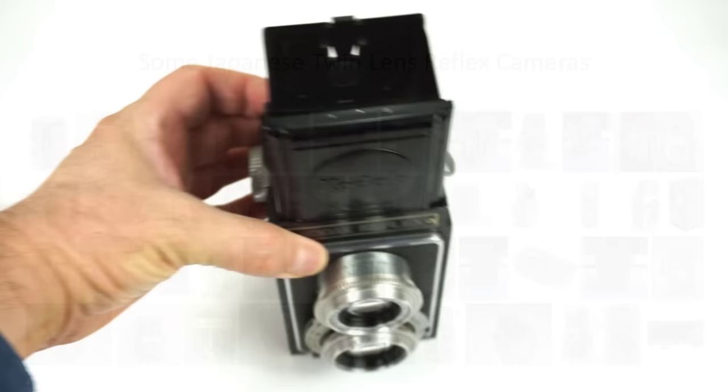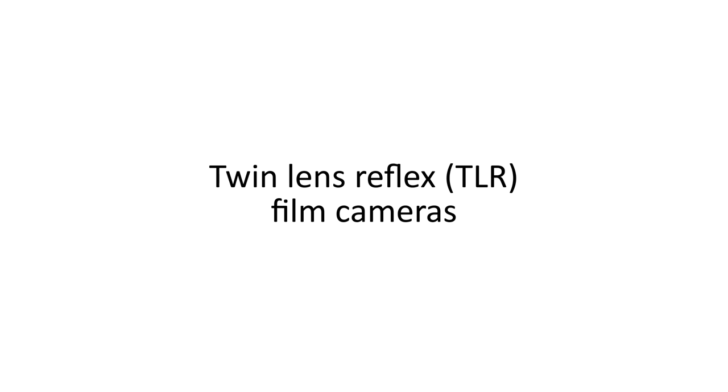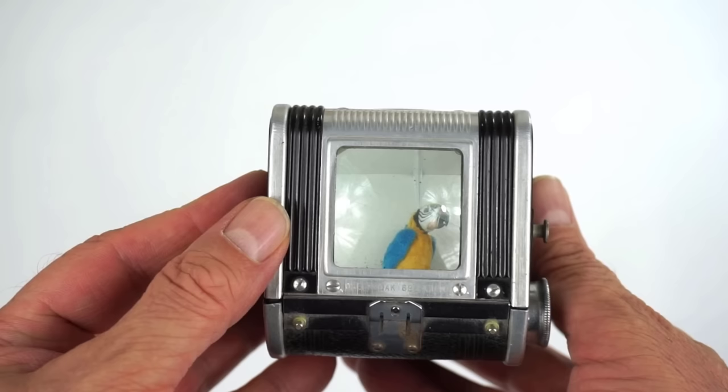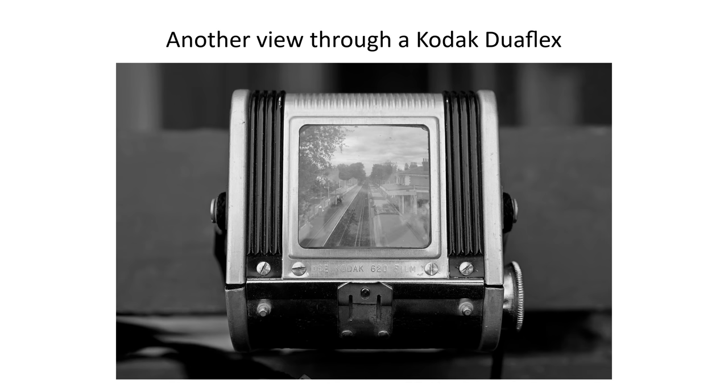The Japanese entered the TLR market, just as they had with compact folding cameras, and offered their own well-specced, high-quality cameras including, to take three well-known brands, the Minolta, Mamiya, and Yashica. The TLR design was also scaled down and considerably simplified, sold as inexpensive mass-market cameras. I've got an example here — the Kodak Duoflex, first introduced in 1947. It has a simple and bright top-down view through a viewing lens, with absolutely no focusing mechanism — the taking lens is entirely fixed focus.